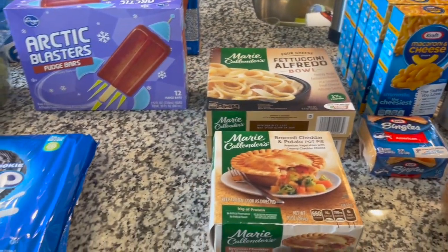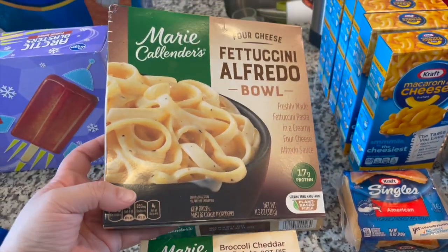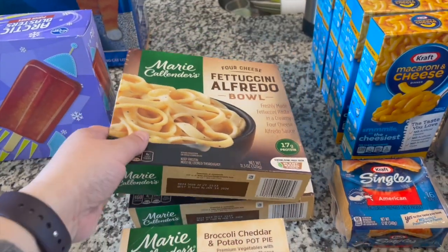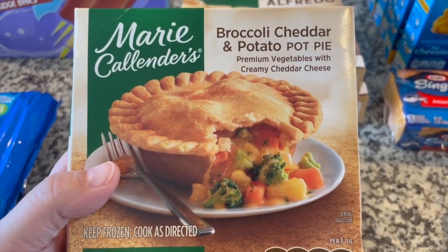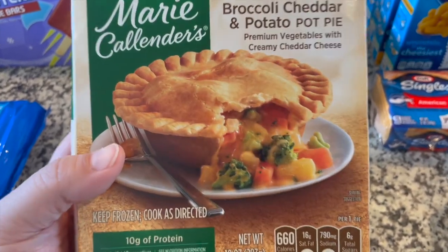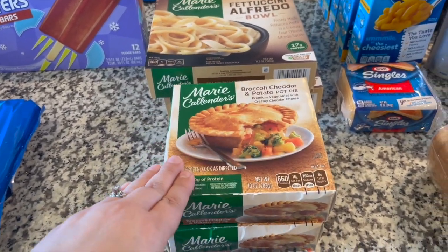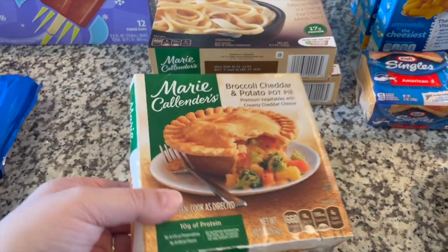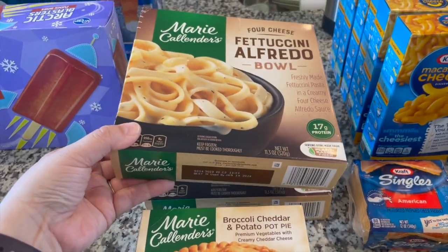Moving on to frozen things and everything else. We have two packages of fettuccine Alfredo bowls as well as two Marie Callender pot pies. Thomas and I wanted to try these this week — broccoli cheddar and potato pot pie. Never tried that one. Marie Callender's has several different kinds — one with Parmesan cheese and a couple of other varieties — so we figured we'd give this one a try. But Mel does not like them, which is why I got her the fettuccine Alfredo.